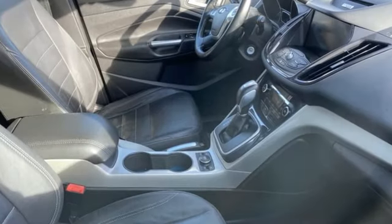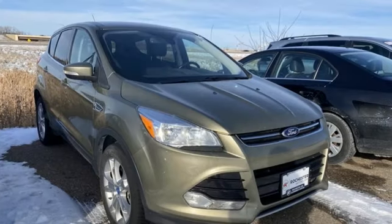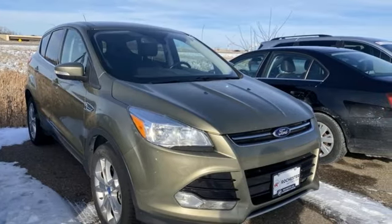Auto-dimming rear view mirror. Memory exterior door mirror settings. Front heated leather bucket seats. Wireless audio streaming. EcoBoost engine.